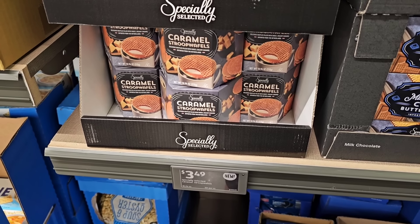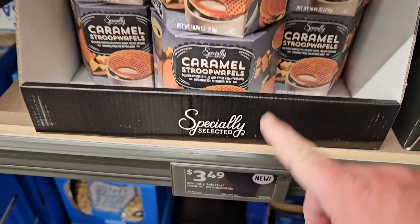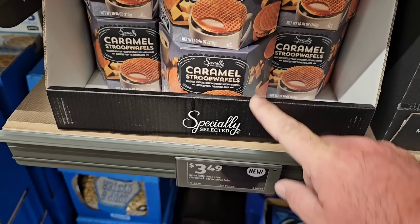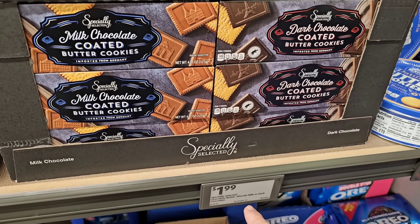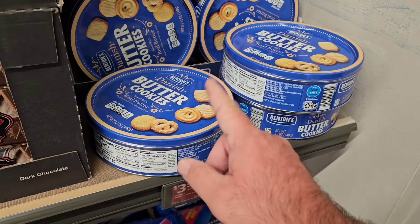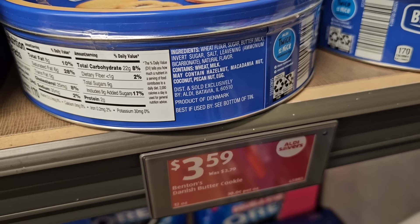Looks like they're getting the caramel stroopwafels back in — it says new, but I could have sworn I've bought these here before. $3.49 for those. They also have the milk chocolate coated butter cookies here — these are amazing, $1.99 for these, still the same price. A little bit of an Aldi Saver deal on the Benton's Danish butter cookies: $3.59 down from $3.79.